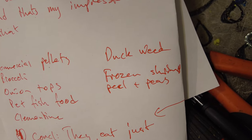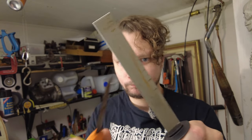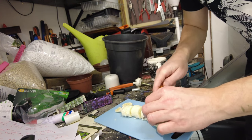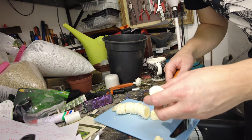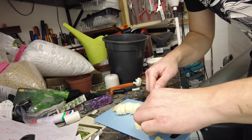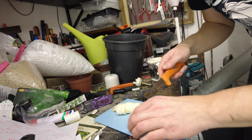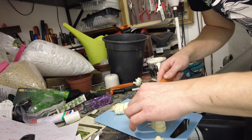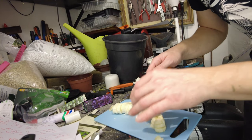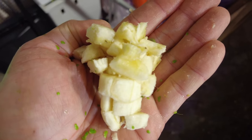Commercial pellets, broccoli, onion tops, pet fish food, clementine, duckweed, and a type of food that we created in another episode of this series — and on to the banana. Bite size is important, so remember that tilapia can't really chew; they swallow everything whole. So we try and adapt the bite size to the size of the fish that we're feeding.